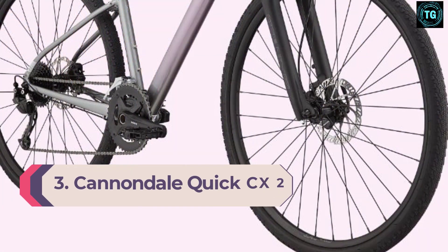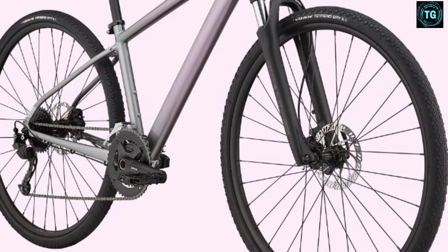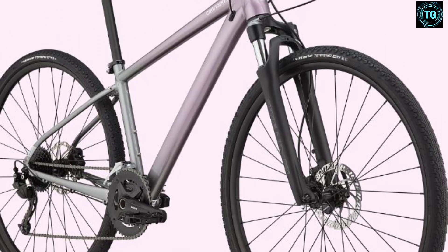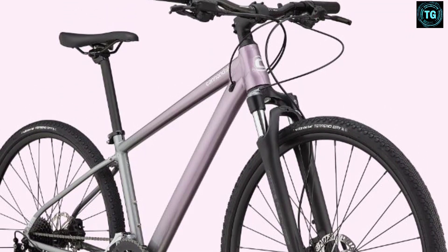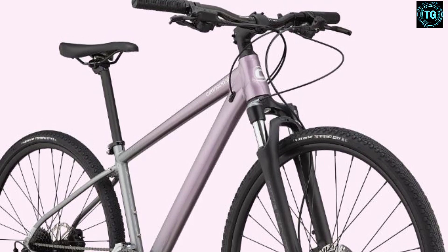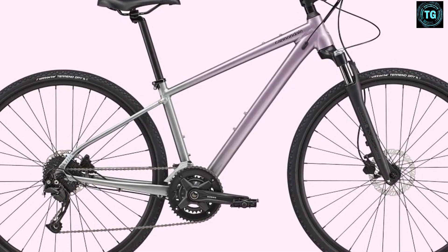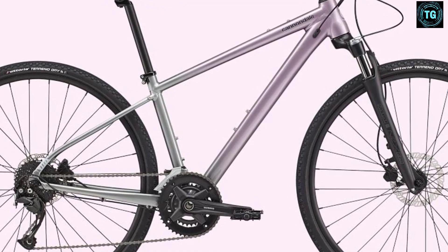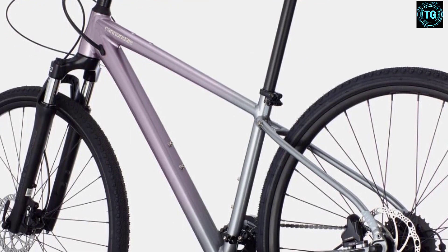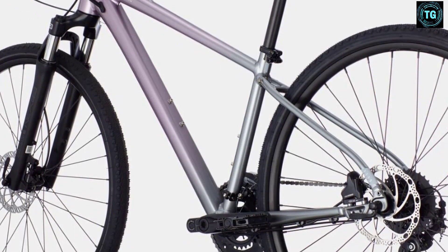Number 3: Cannondale Quick CX2 Hybrid Bike. If you like the idea of a suspension fork for added comfort and grip, but want something a little more road-focused than a mountain bike, the Quick CX2 is the perfect bike for you. Unlike many hybrids, it comes with an air-sprung fork, so you can dial the suspension to fit your riding style. The 2x9 drivetrain gives you plenty of gearing options without adding the weight of a third chainring. 700x40C tires from Kenda let you run high pressure for fast riding on the road or lower pressure for more grip on dirt. A great choice if you only want to buy one bike but still ride in a lot of different ways — plus, look at that orange color.